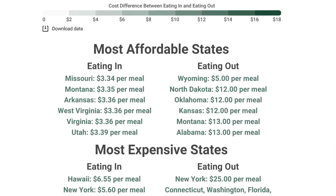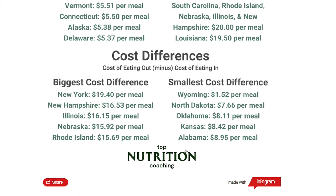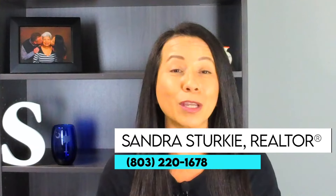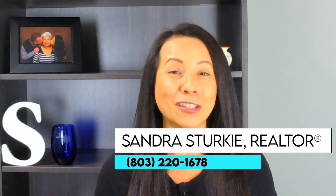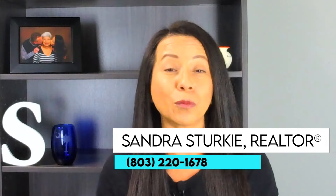Restaurant prices have increased across the U.S., and both Florida and South Carolina are among the more expensive states for dining out. In both states, you can expect to pay an average of $20 per meal for dinner at sit-down restaurants. For lunch in South Carolina, you can easily find meals for $12, $13, or $15, and it's not hard to find restaurants with lower dinner prices as well.